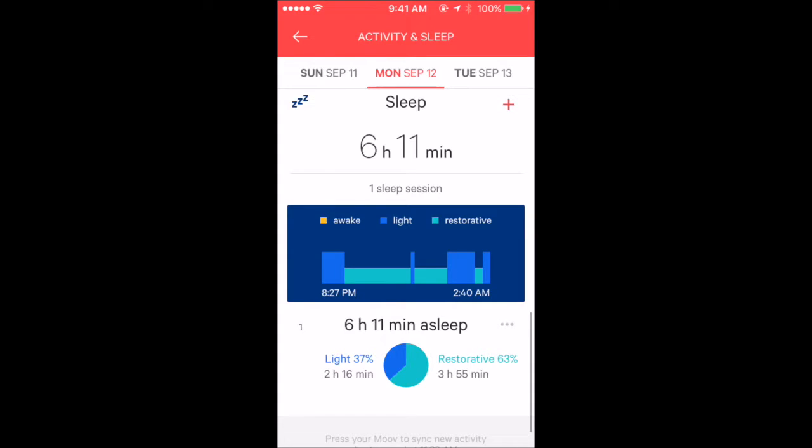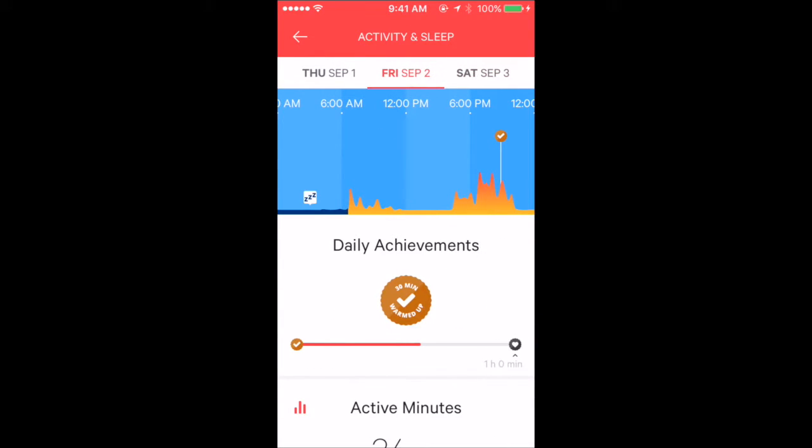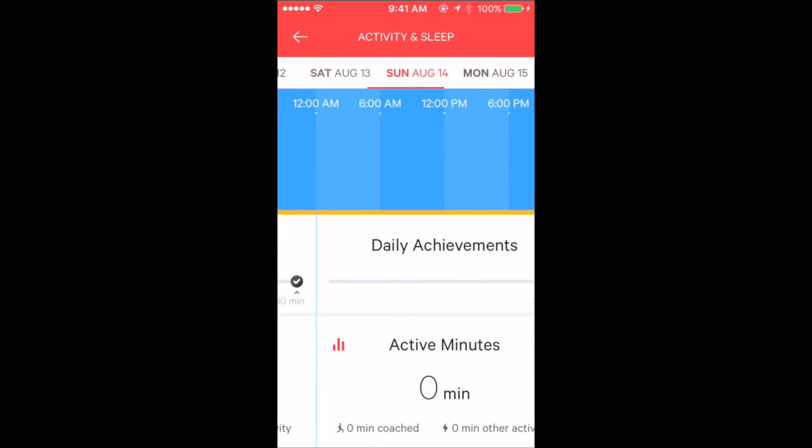I slept at 8:30 PM and woke up at 2:30 AM — sounds like me. Restorative sleep and light sleep are shown. I was active on this day, and in August something happened to me so I was pretty much resting.